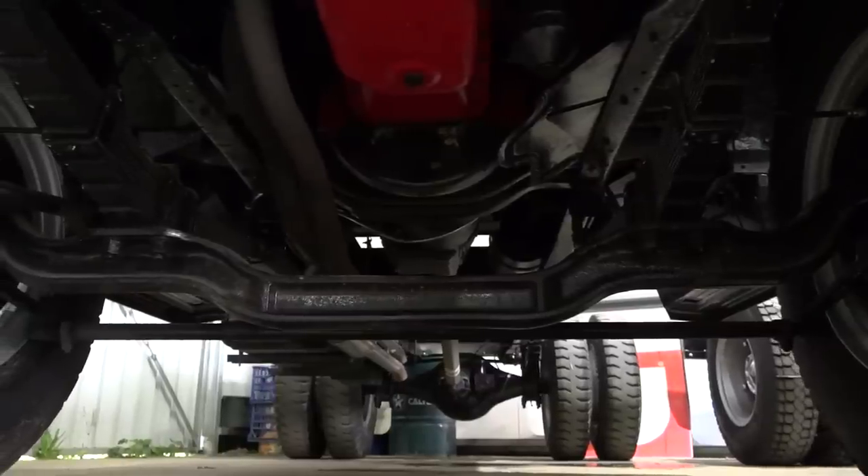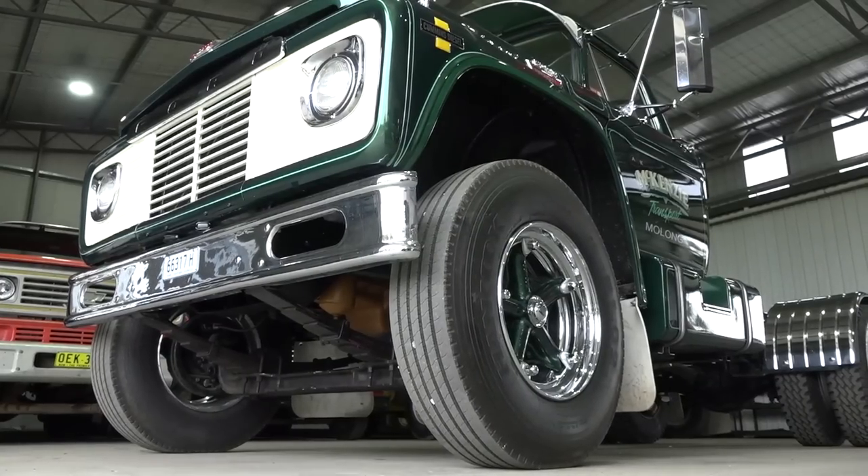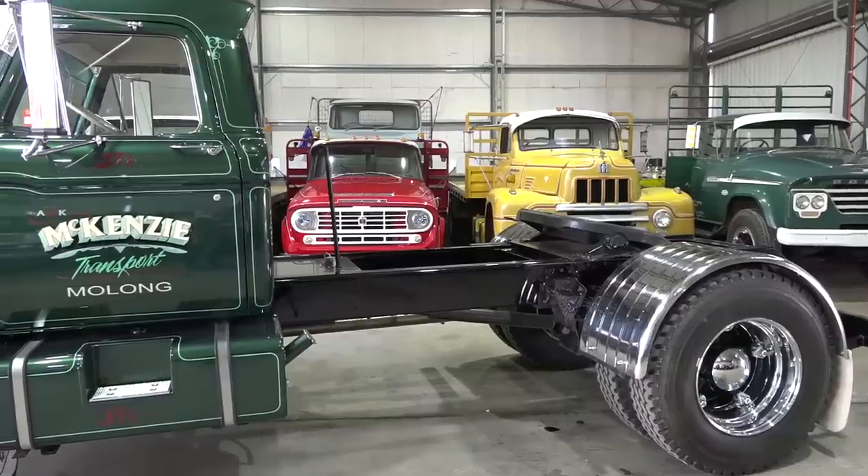Yeah, some ones you can pick and choose, but like the Ford behind us here, it was a full resto — needed a new chassis and everything, but you can't find another one.